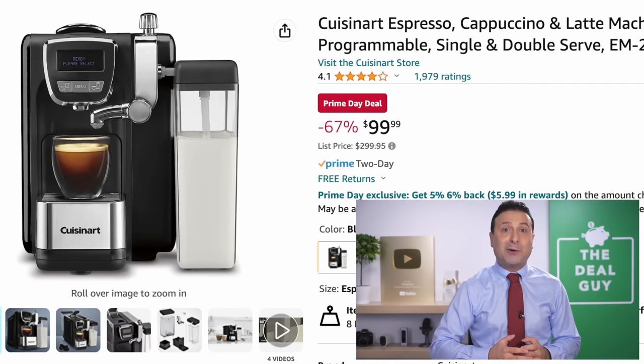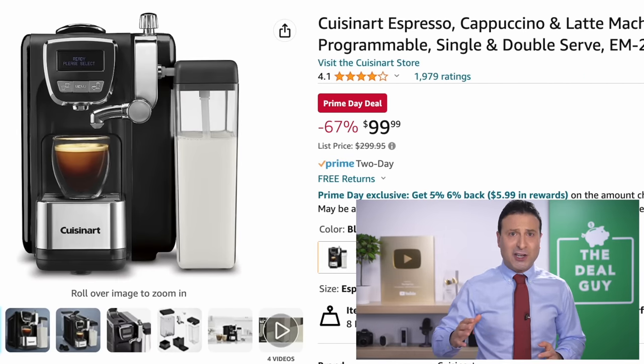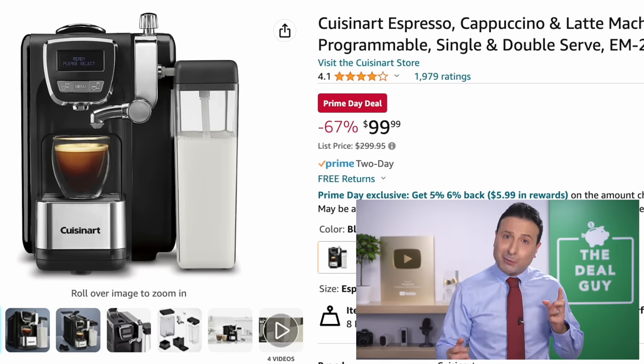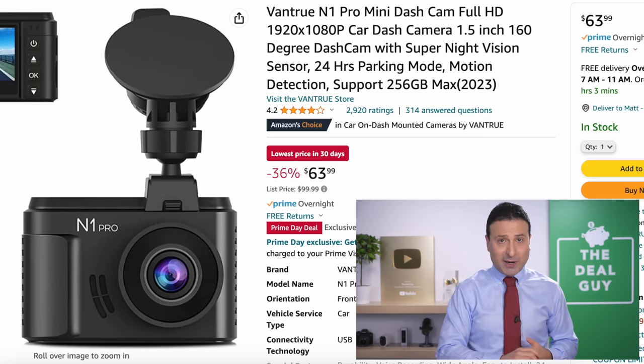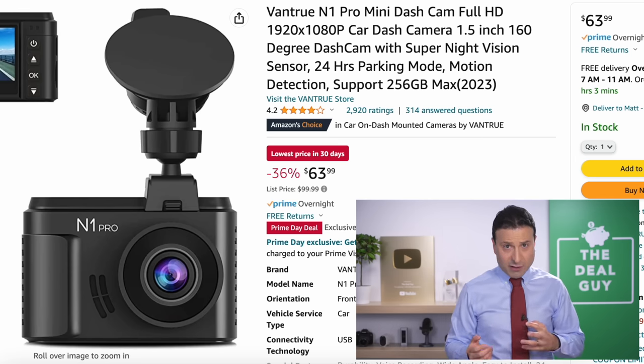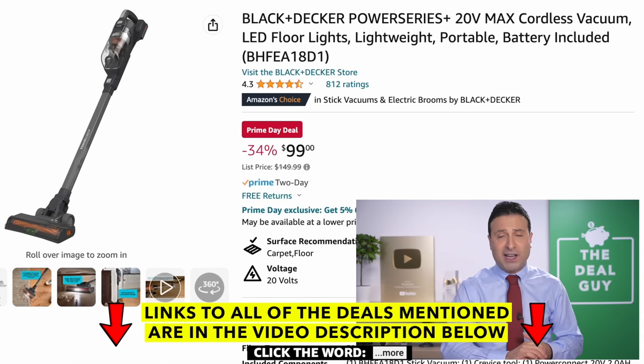The first is a 67% price drop on a Cuisinart programmable latte cappuccino espresso machine — a $300 list price, down to a Prime Day price of $100. That is superb. The dash cam you see right here, by viewer request, has superior night vision. I've had some great experiences with this particular brand. $64 is a fantastic price.